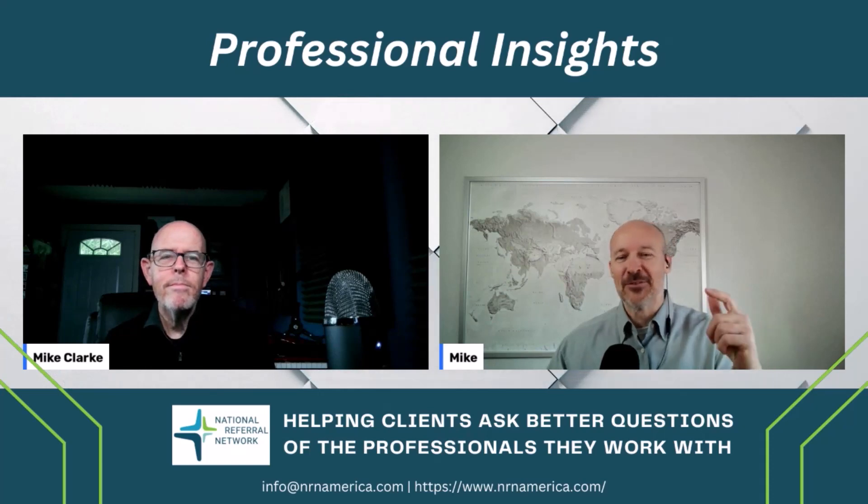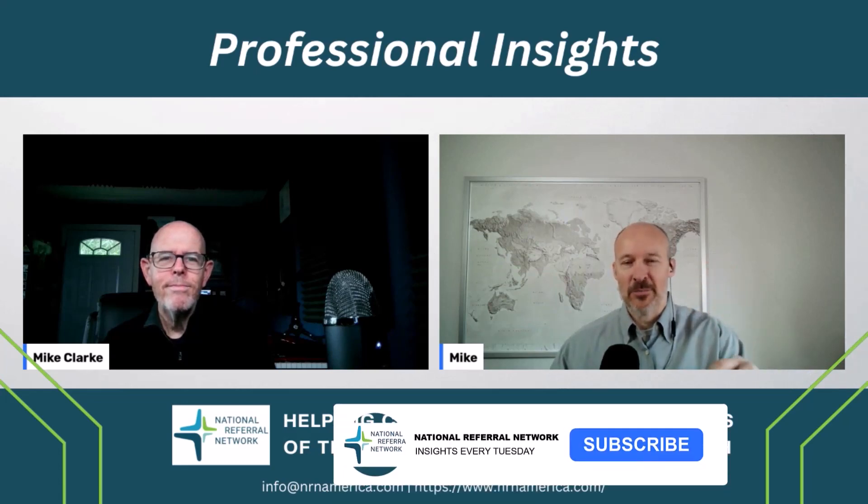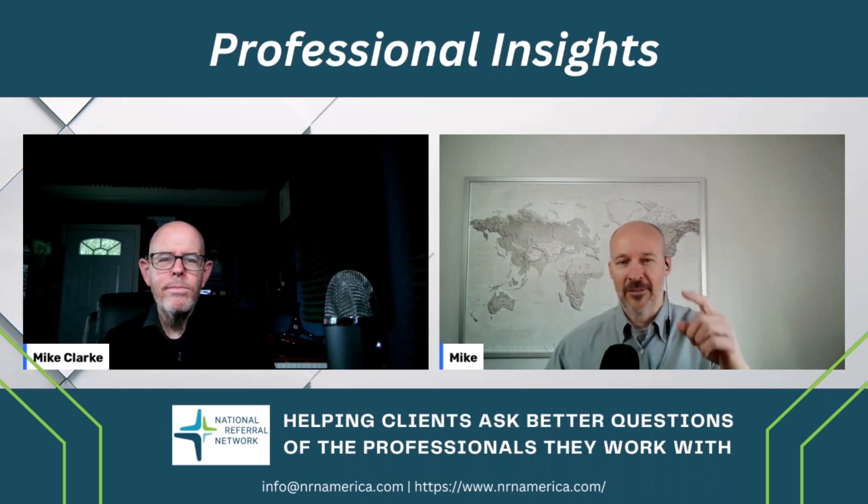I'm sure you've seen him here doing interviews, but today I'm interviewing him and we're going to talk about sequence of return risk in retirement planning. But before we do that, hit that subscribe button, hit that notification bell, make sure you get notified when we do these interviews. We're here every Tuesday.